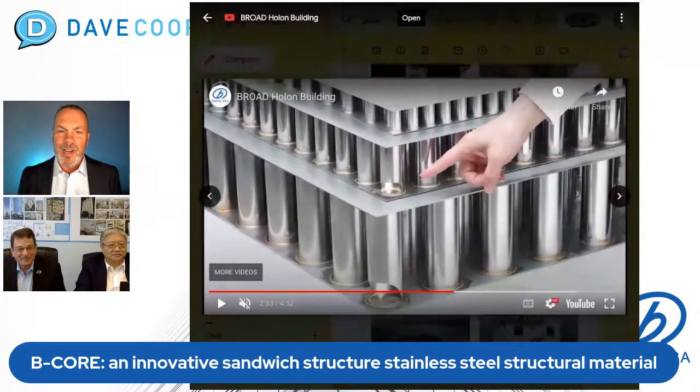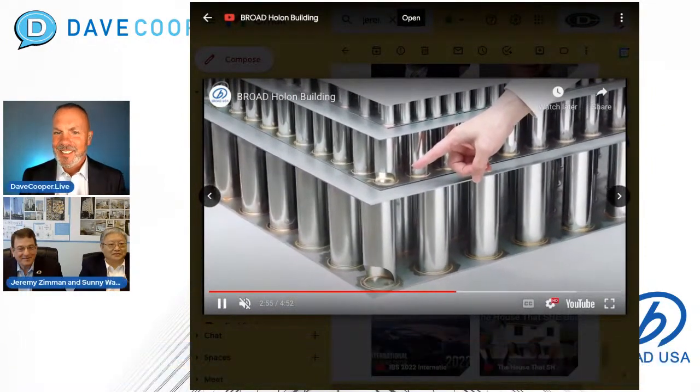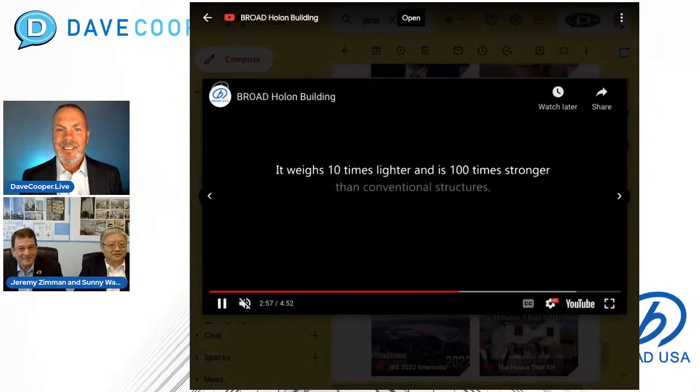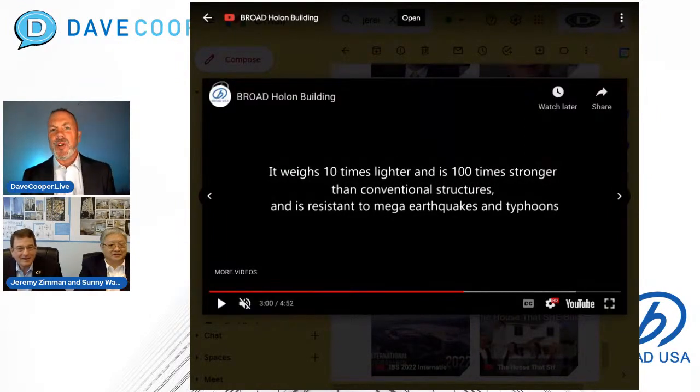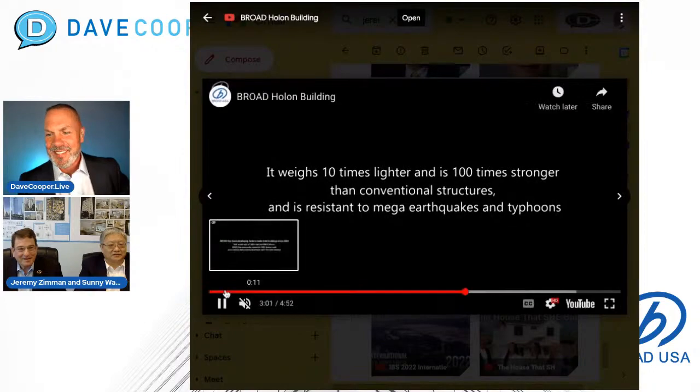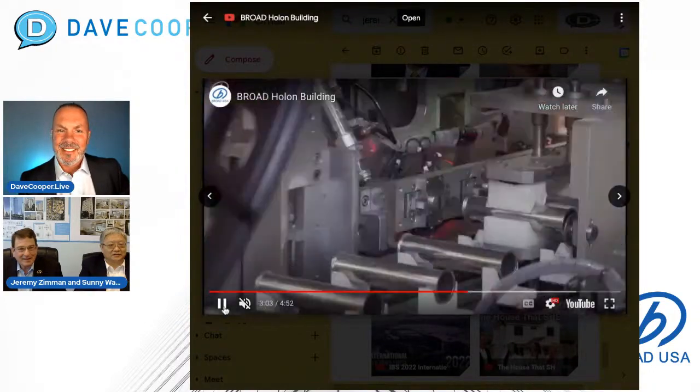From my understanding, you're going to pick this up with one hand and show us a one-foot-by-one-foot piece. Absolutely — Jeremy's going to bring out the guns. This B-Core is 10 times lighter and 100 times stronger than conventional structures, and is resistant to mega earthquakes and typhoons.